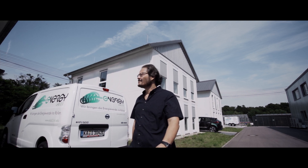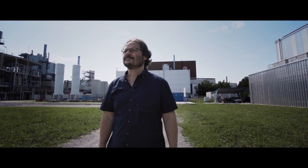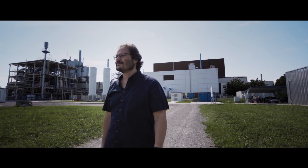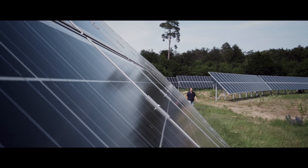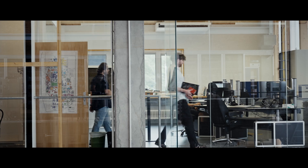At KIT's Energy Lab 2.0, scientists are using NHR at KIT's resources to develop the future energy system. In our research group, we use Horeca to simulate the infrastructure grid of whole countries to find how we can run the simulations more efficiently.